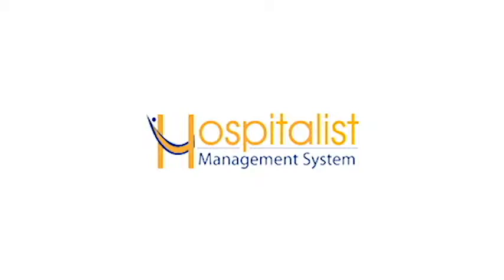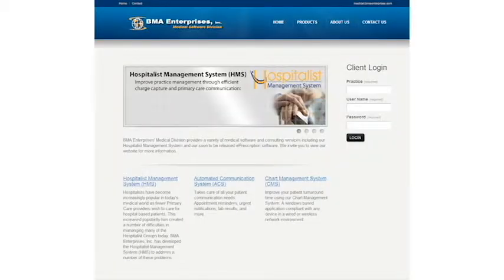It sounds really complicated and high tech, so how do you guys help doctors or hospitals help patients? Well, one of our products is called the Hospitalist Management System, and that is a web-based application that allows hospitalists to record their charges and communicate to the primary care physician about admissions and discharges of patients.